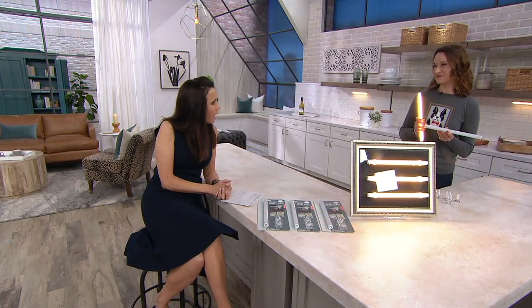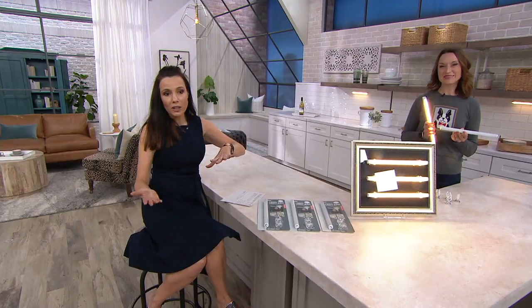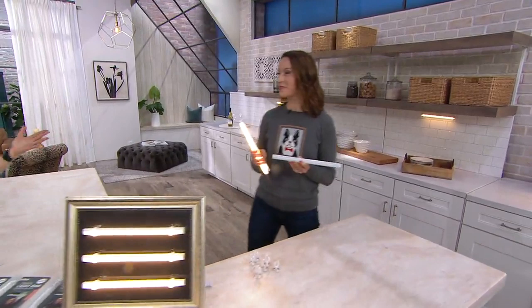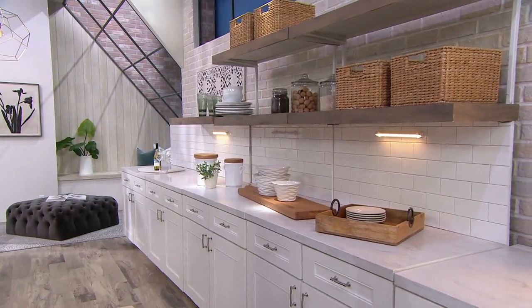When I walked out tonight on this set — and this isn't the set we're usually on — I thought that these were part of our established set. They're so beautiful. I expected them to be a little bit more like, well, that's a functional light, but they're pretty.